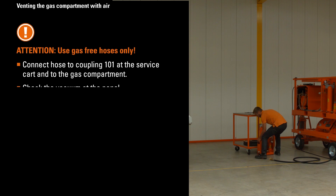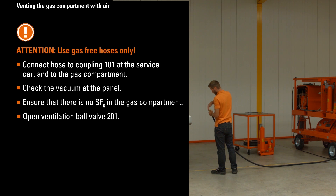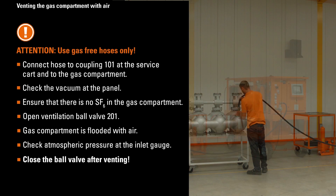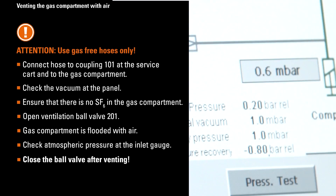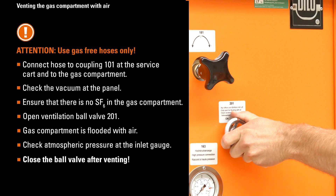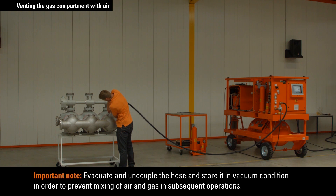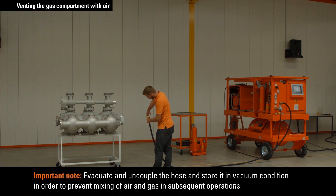Then proceed as follows: connect the hose to coupling 101 at the service cart and to the gas compartment. Check the vacuum at the panel and ensure that there is no SF6 in the gas compartment. Open ventilation ball valve 201. The gas compartment is flooded with air. Check atmospheric pressure at the inlet gauge. Close the ball valve after venting. Evacuate and uncouple the hose and store it in vacuum condition in order to prevent mixing of air and gas in subsequent operations.